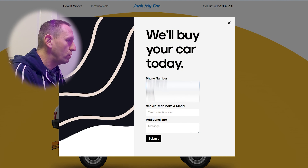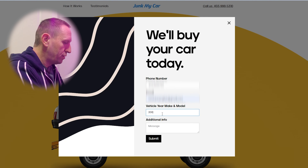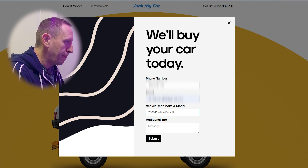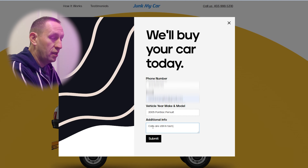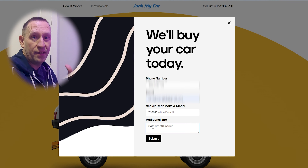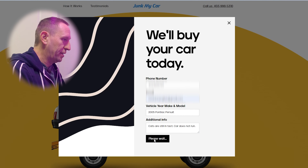I'm going to click here to get a quote. I'm going to put my phone number, my email, and I'm going to put 2005 Pontiac Pursuit. I'm going to say cats are still intact — the reason that's important is because they make a lot of money selling the catalytic converters, so if they know there's a cat they'll give you top dollar for it. Car does not run. Submit. So now we wait for them to get back to us.